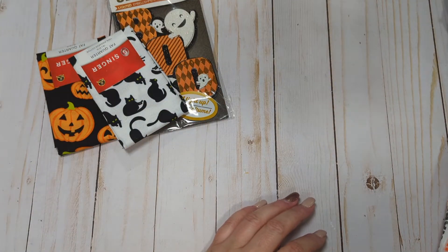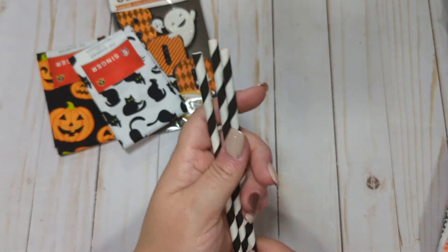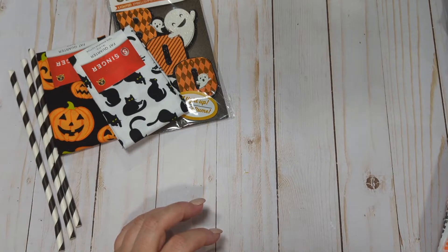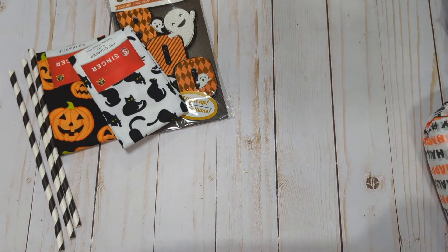She did send me some black and white straws, which always come in handy for projects. I love using straws. I need to use my straws more — I keep buying them because I find really pretty ones and I have them set aside for specific things, and then I forget about them.